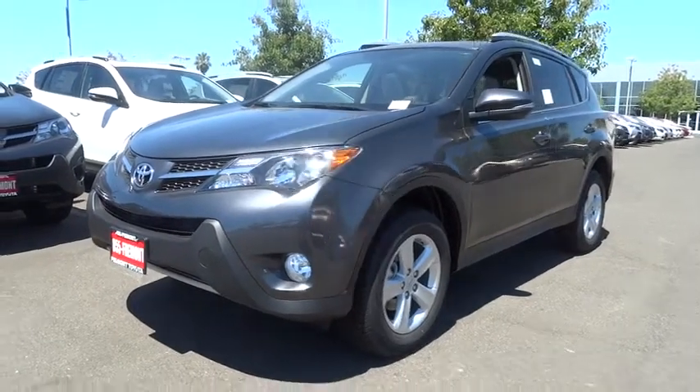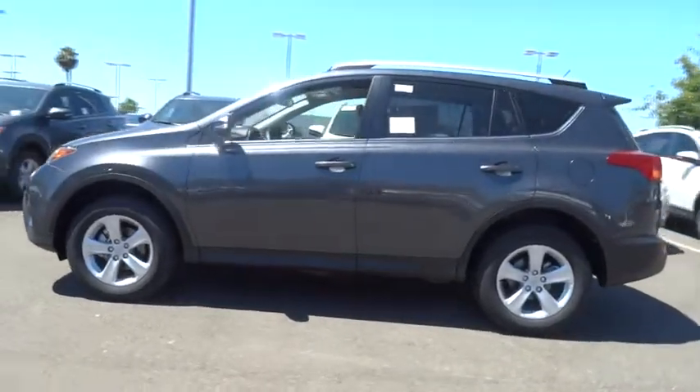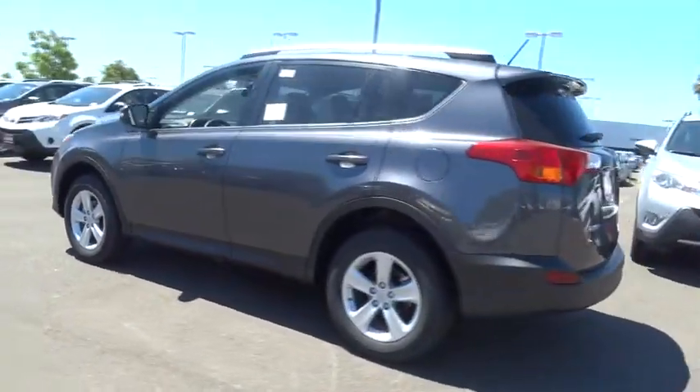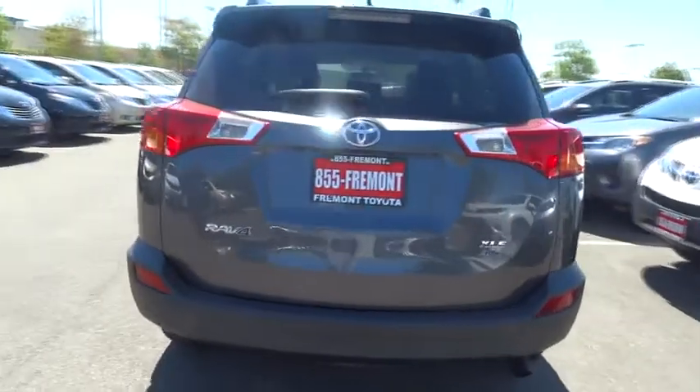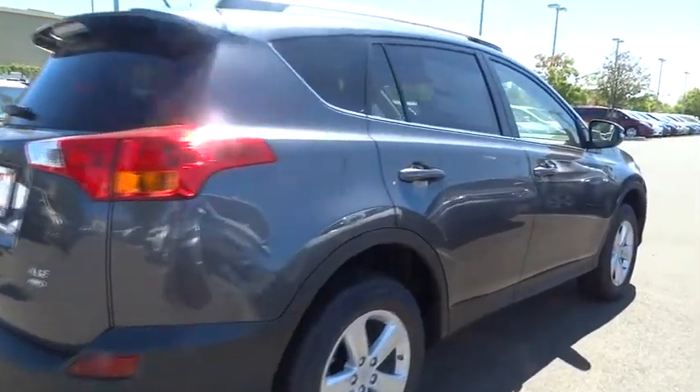The 2014 RAV4. The RAV4 is one of the most fuel-efficient SUVs in its class, with seating for up to seven passengers. Versatile and efficient, RAV4 mixes the comfort and drivability of a sedan with the benefits of an SUV.